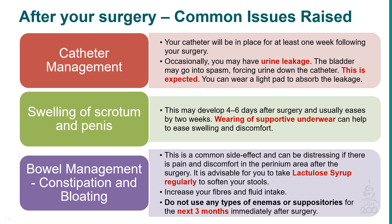Swelling of the scrotum and penis may develop 4–6 days after surgery, but usually eases by 2 weeks. Wearing supportive underwear can help to ease swelling and discomfort. For bowel management, constipation and bloating are common side effects. It is advisable to take lactulose syrup to soften your stools. Increase your daily fiber and fluid intake. Do not use any types of enemas or suppositories for the next 3 months immediately after surgery.